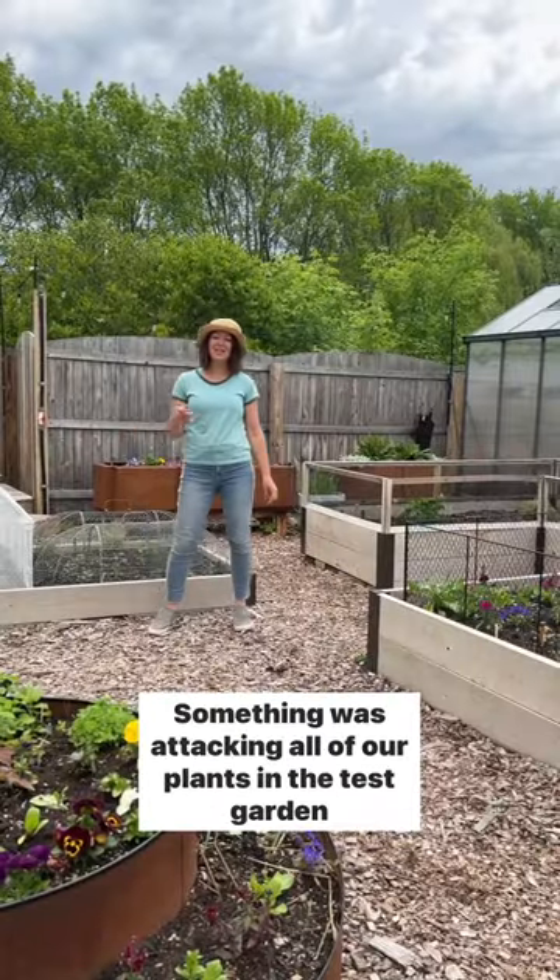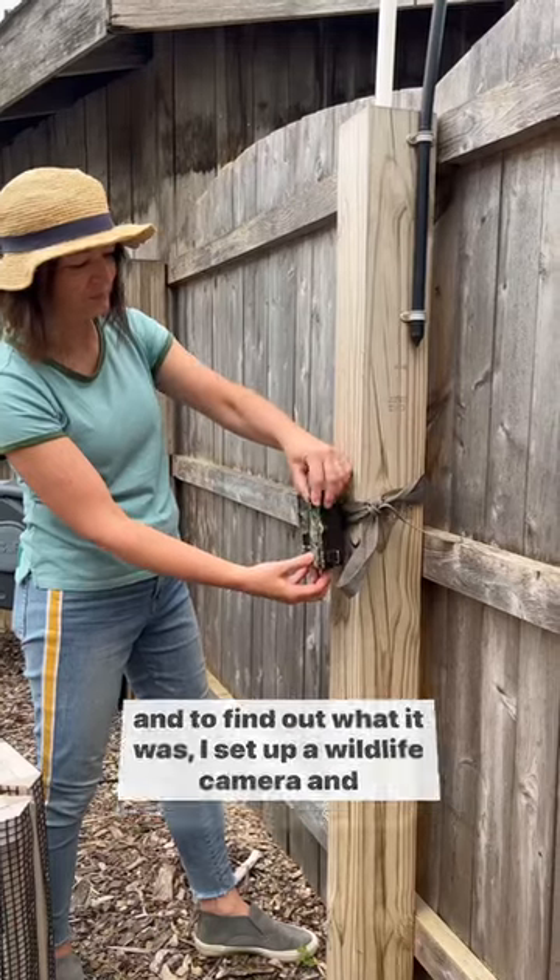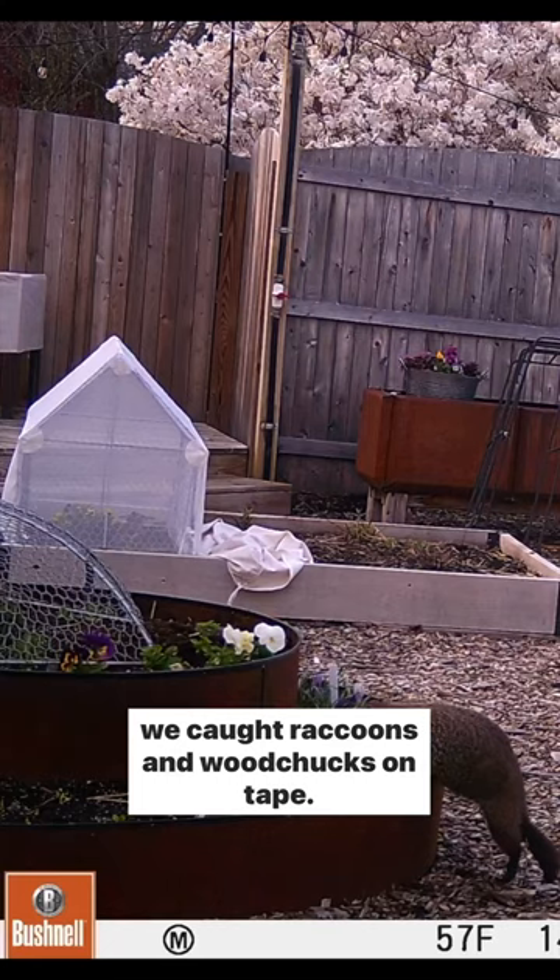Something was attacking all of our plants in the test garden, and to find out what it was, I set up a wildlife camera — and we caught raccoons and woodchucks on tape.